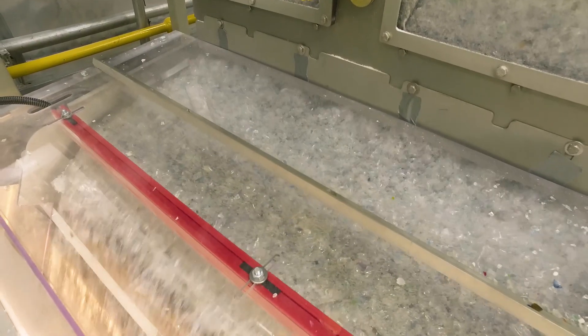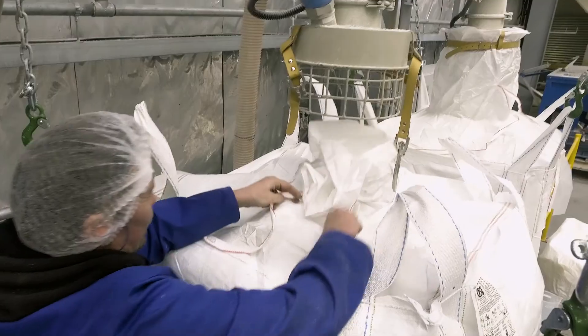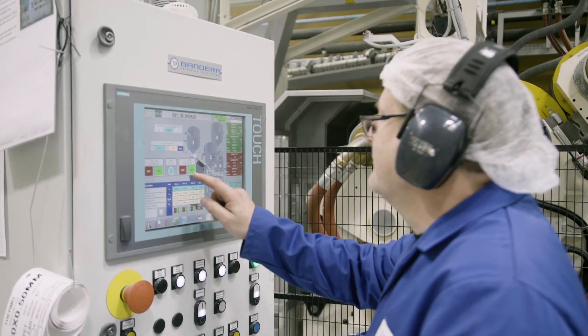The RPET flakes, which have come from PET drinks bottles and other containers recycled around New Zealand, now replace the majority of virgin or new PET in Flight's state-of-the-art high-tech PET extrusion line.